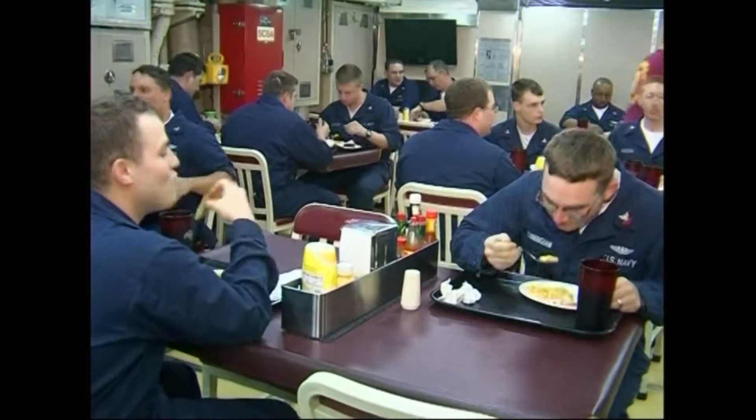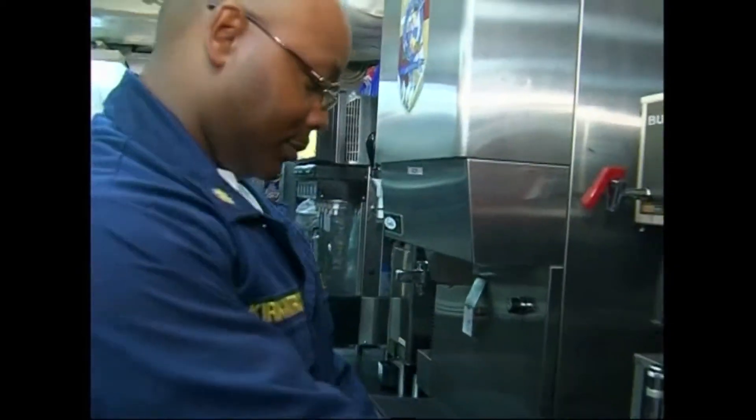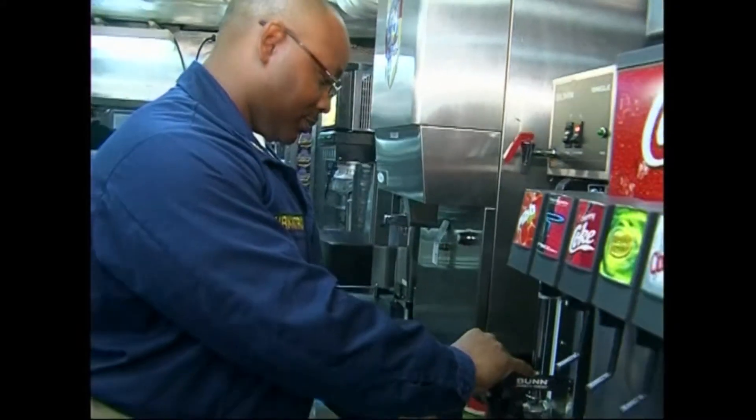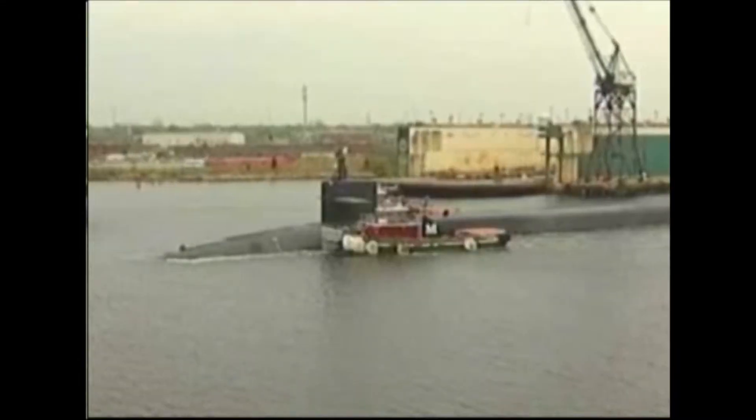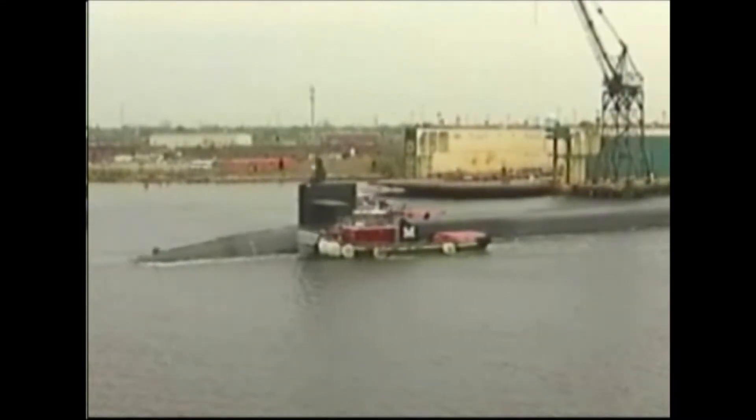As well as a good galley, the submarine also has a gymnasium, which is also seen as important to maintaining crew fitness. Every crew member in the US submarine fleet has volunteered for their position.